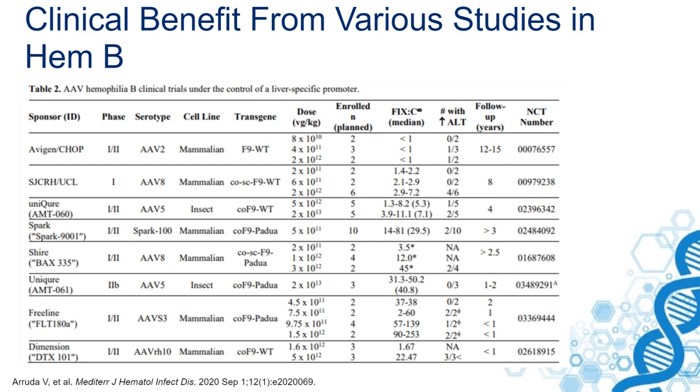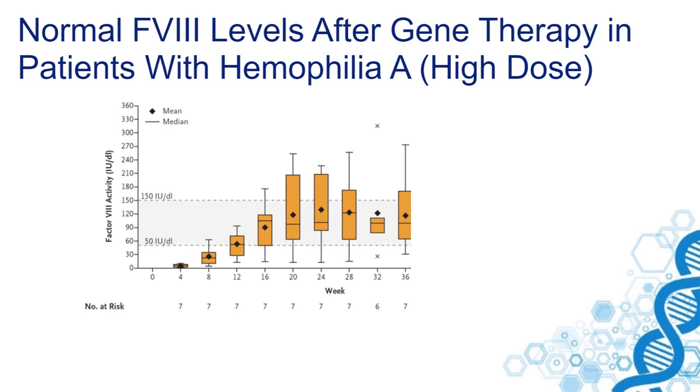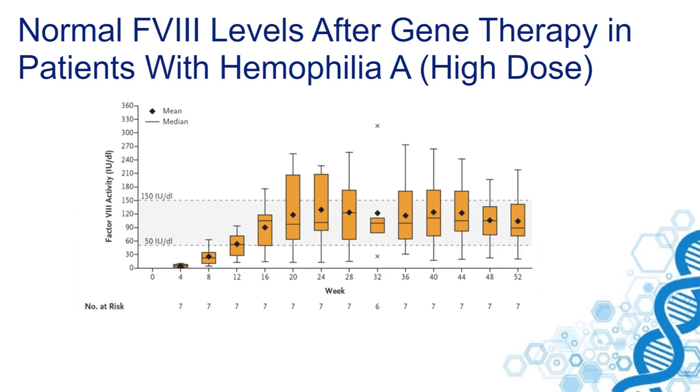So what about hemophilia A? Patients with hemophilia A had to wait a little because it was difficult to get the large factor VIII gene incorporated into an AAV vector.